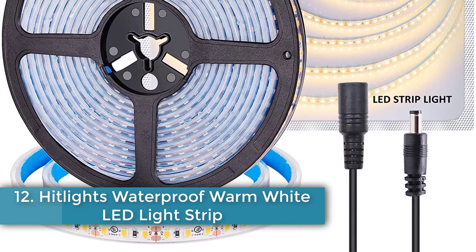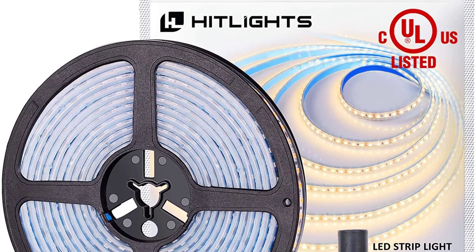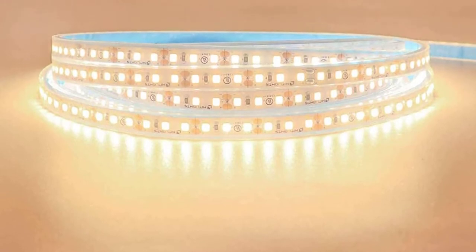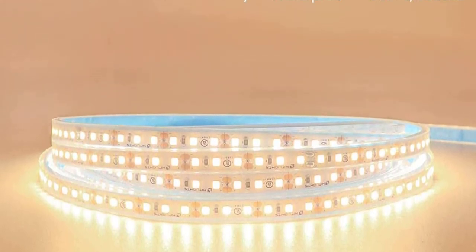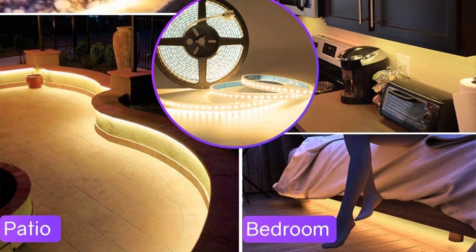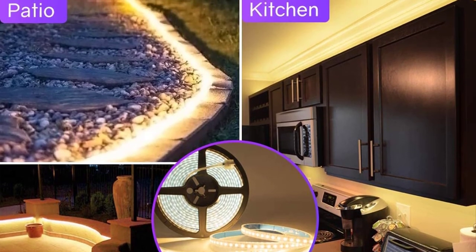Number twelve: HitLights Waterproof Warm White LED Light Strip. If your lighting project runs the risk of being near water or moisture, you can't do any better than HitLights waterproof warm white LED light strips. Besides housing superior quality 3528 LEDs that provide smooth and even light output, these strips boast an impressive IP67 waterproof rating. The IP67 rating means these HitLight strips have been tested to work for at least 30 minutes while under two to three feet of water — most other waterproof strip lights don't even come close to this kind of rating.